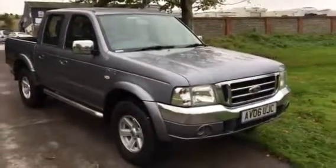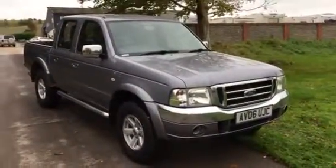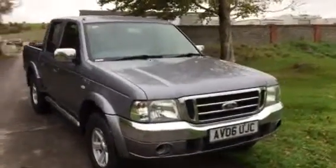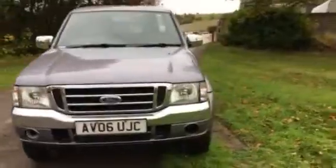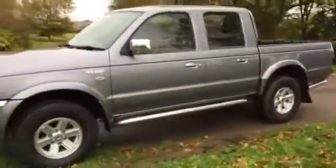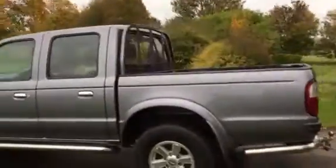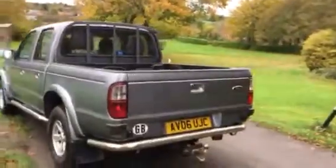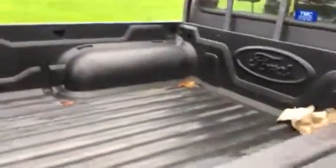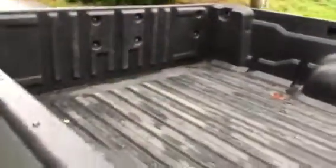Here we have a 2006 2.5TDi XLT Thunder Ford Ranger. It's finished in metallic grey with grey leather upholstery, alloy wheels, stainless steel side steps, a ladder rack, stainless steel rear bar with a tow bar fitted, and a Ford body liner in the back.